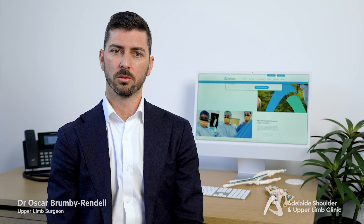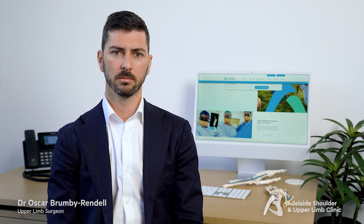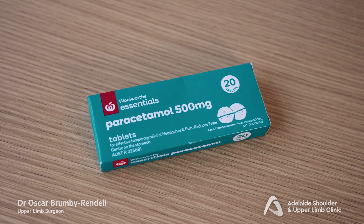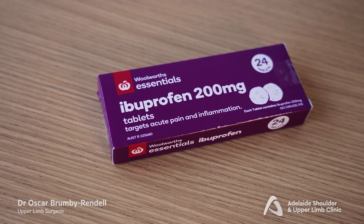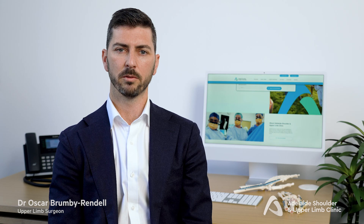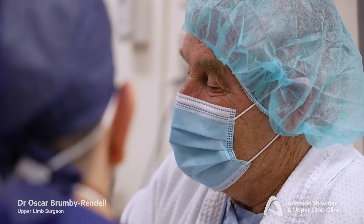Pain management after surgery is very important and there are multiple different types of tablets that can be used. Paracetamol or Panadol is a very safe drug used in almost all cases as good background analgesia. Anti-inflammatory medication like ibuprofen, naproxen, or Celebrex are also very effective and used in most patients. Sometimes anti-inflammatory medication can't be used in patients who have a history of stomach ulcers or reflux disease.